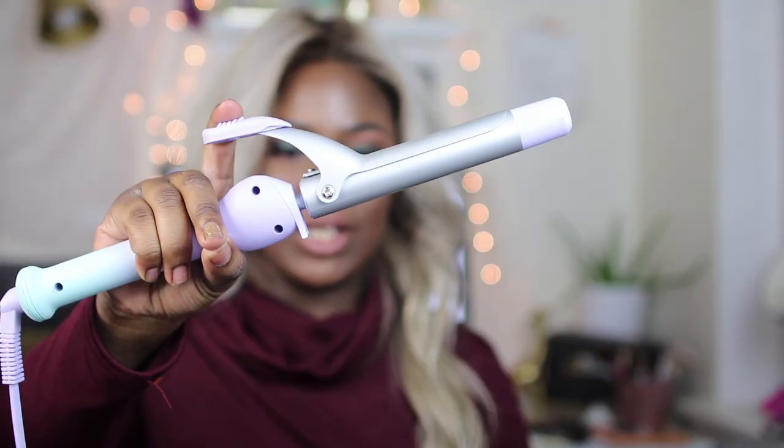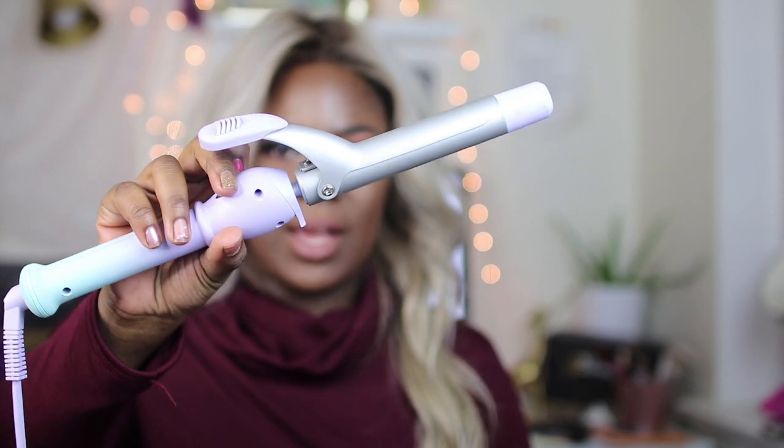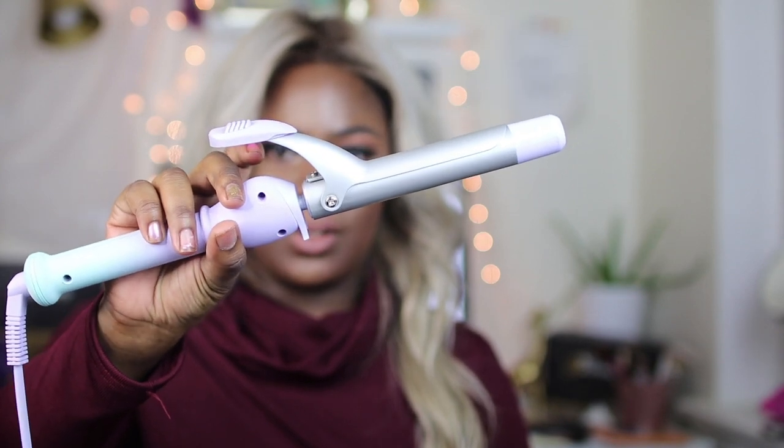This is the curling iron that came with the set. It's not digital, it goes up to 430 degrees, and I don't exactly remember the barrel size. I don't use it a whole lot, but I keep it in my kit because I don't have my marcel curling iron that came with the original school kit.